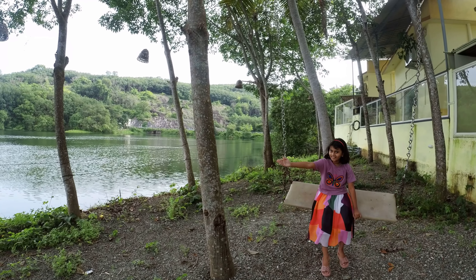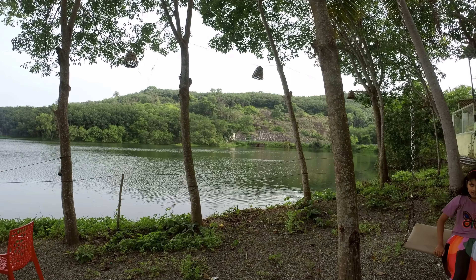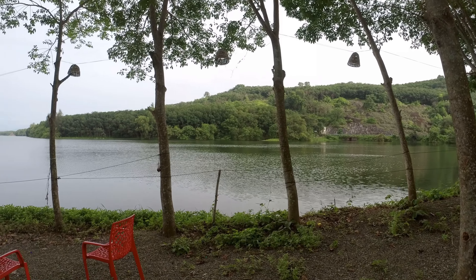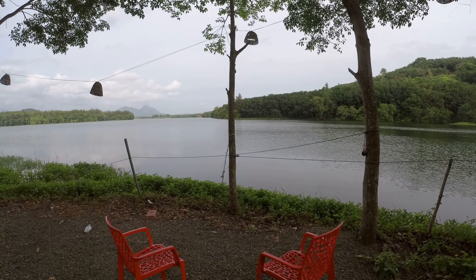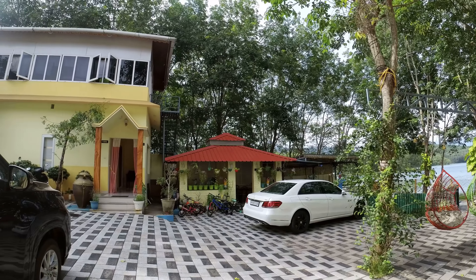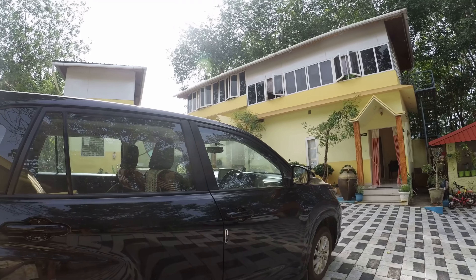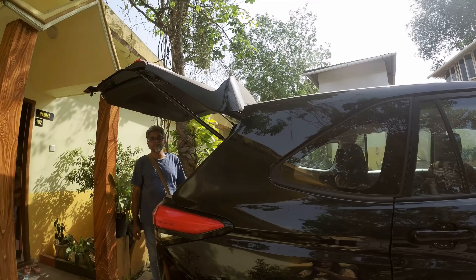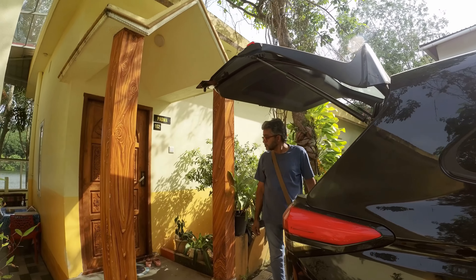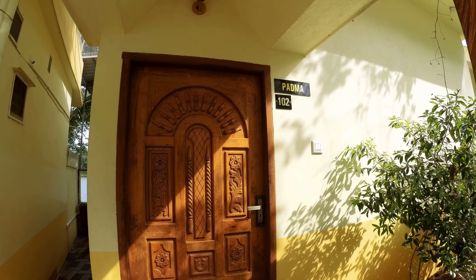Hi guys, welcome back to A Little Bit of Us. This time we are traveling to Netta. Around two hours drive from Kanyakumari, about 75 km, near the Chittar Dam catchment area, there is a little resort called KPP Resort. This place is pet friendly as well as budget friendly.